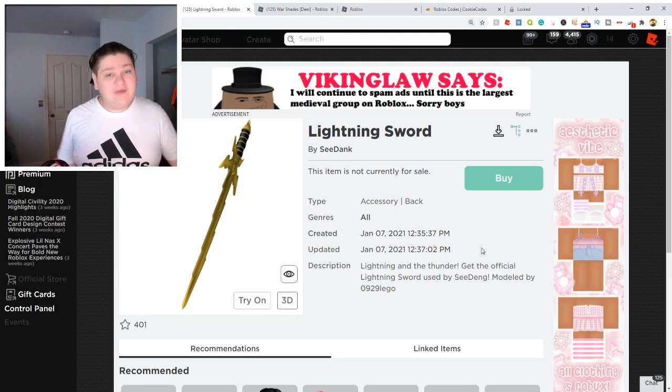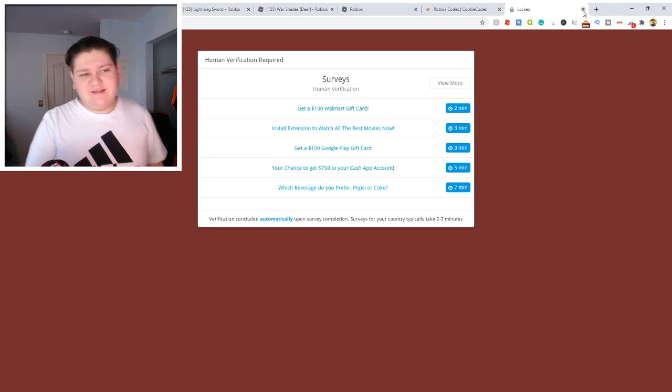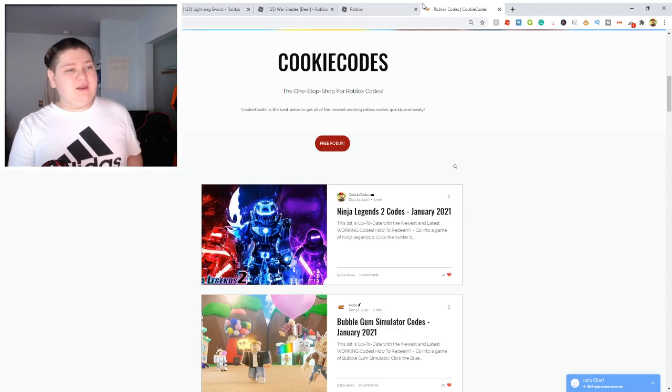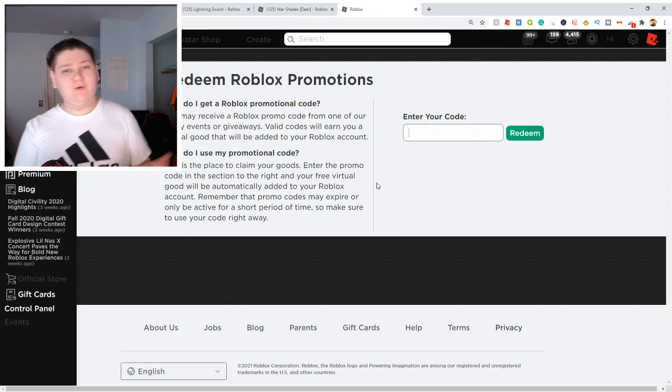So once again, that's a $5 Robux gift card, which is like 400 Robux. So you can obviously pay for both of these. Definitely head over to thecookiecodes.com by clicking the first link in the description or searching it up, whatever you want to do. But anyway guys, let's go ahead and show you guys some of the promo codes that are still working right now.